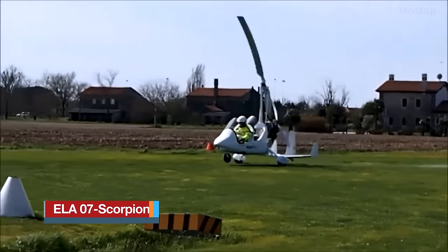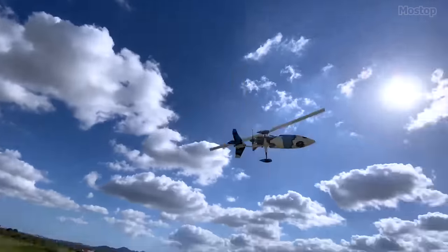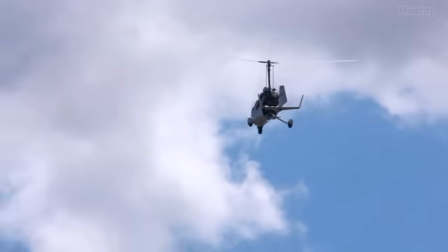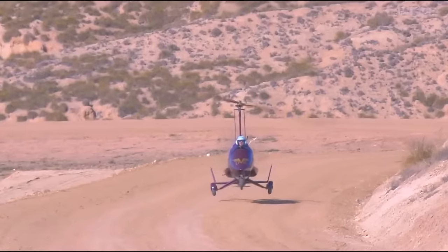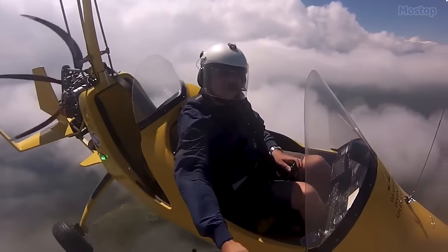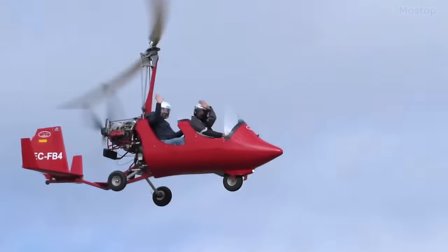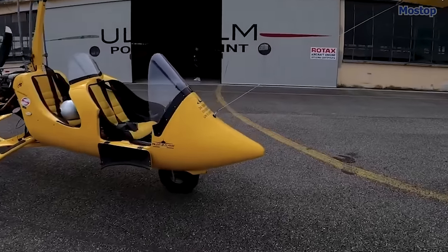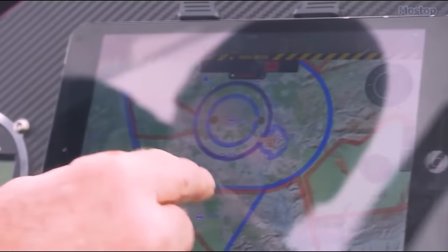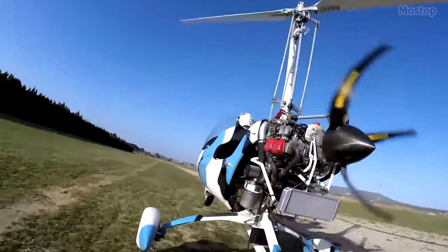ELA-07 Scorpion: Hailed as a timeless design, the ELA-07 Scorpion has dominated the market for over a decade, earning accolades as the epitome of innovation and performance. This semi-enclosed two-seater autogyro has become synonymous with excellence, boasting dynamic aesthetics and unparalleled functionality that captivates enthusiasts worldwide. Renowned for its robust construction and exceptional performance, it has undergone rigorous testing in the harshest conditions. Featuring a spacious higher fairing for superior wind protection, it is equipped with a side door for easy cockpit access, a generous 100-litre storage compartment, and an integrated rear instrument panel. The attractively designed tail unit enhances stability and control.